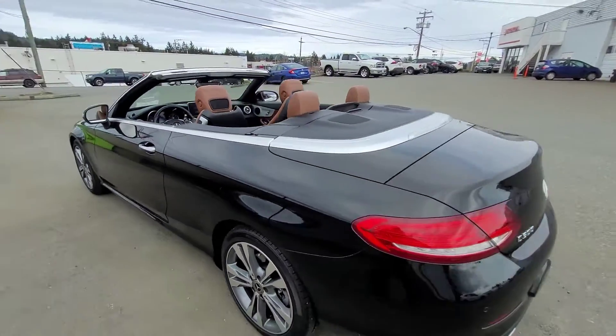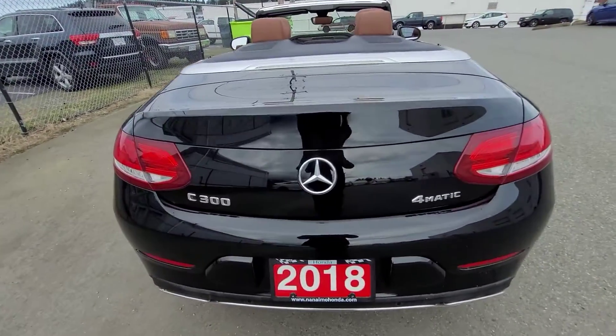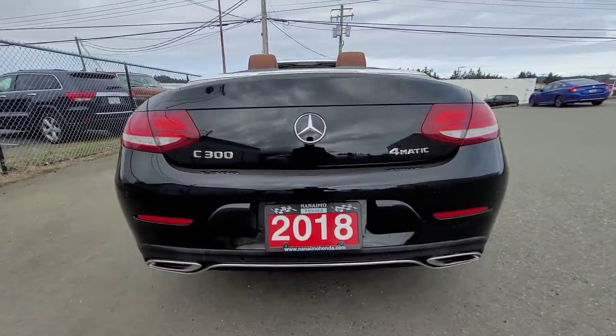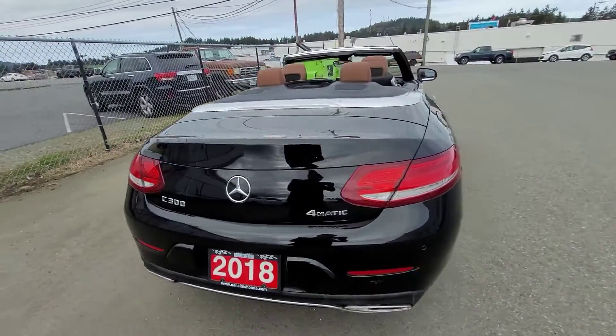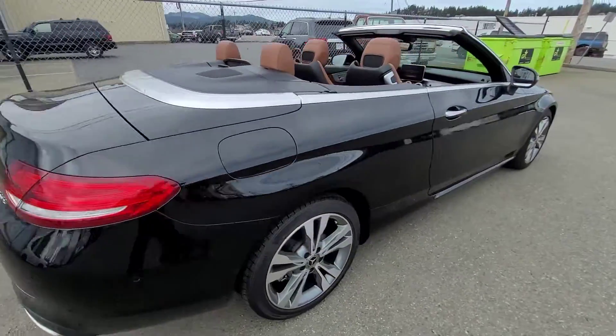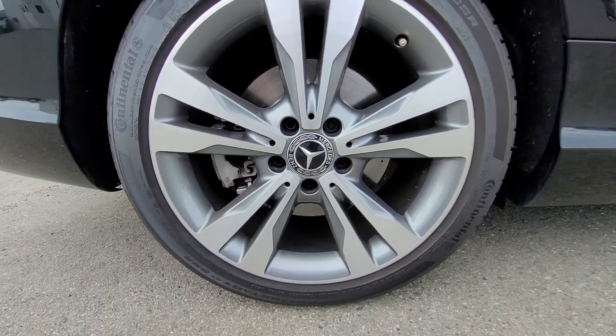It's just such an immaculate aesthetic — I love it. Take a look at the back profile; you can see the dual exhaust, it's gorgeous. Here's a look at the rims.